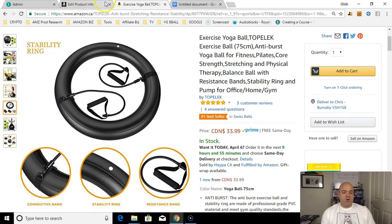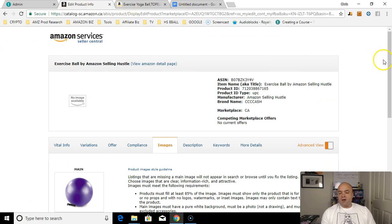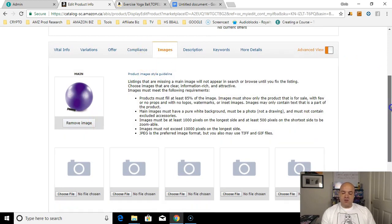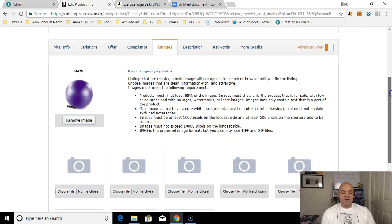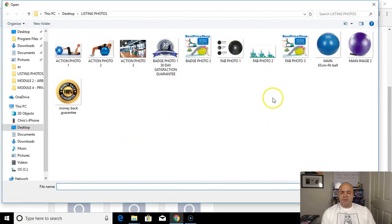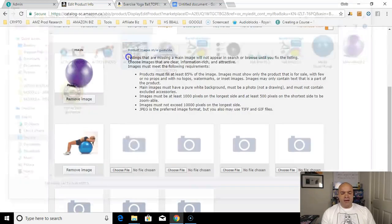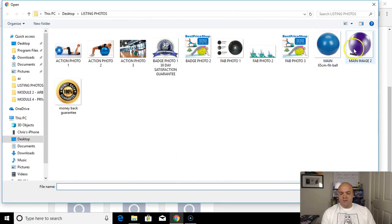Once you have your product photos purchased and ready, you simply go into the images section of your listing and upload them. Once uploaded, photos can take anywhere from 15 minutes to 24 hours to appear — they do need to be reviewed. Amazon provides a main image slot plus eight additional spots, though not all eight spots always appear.